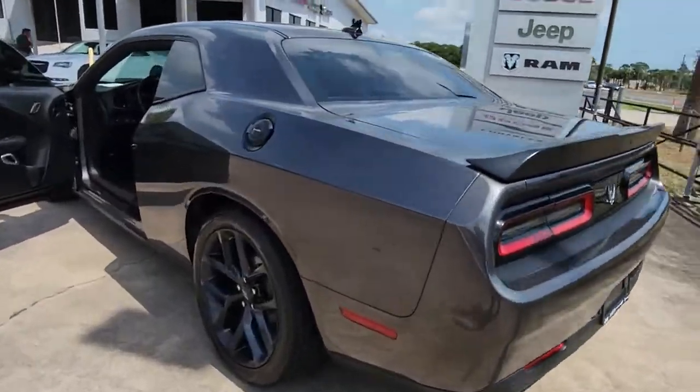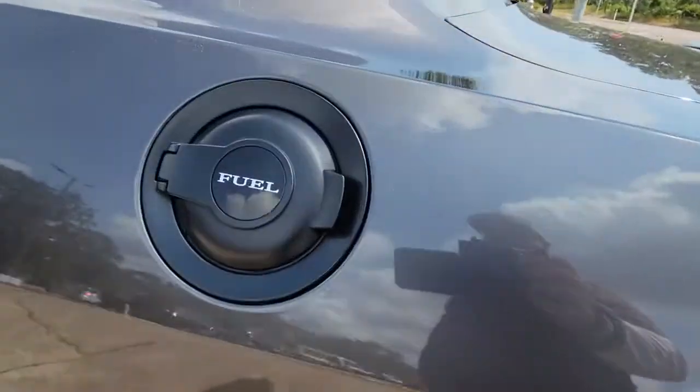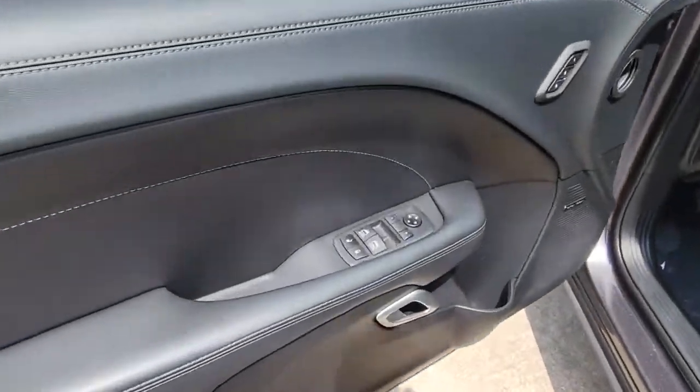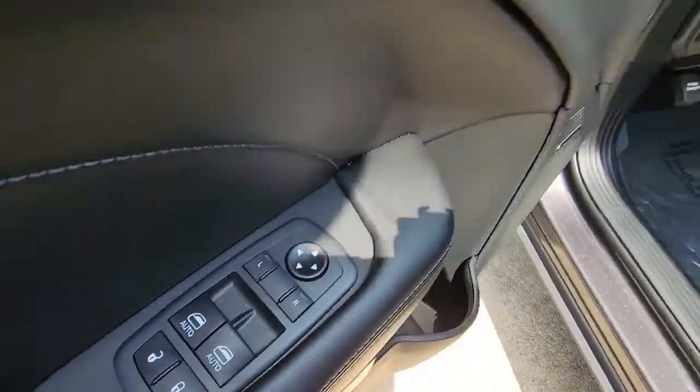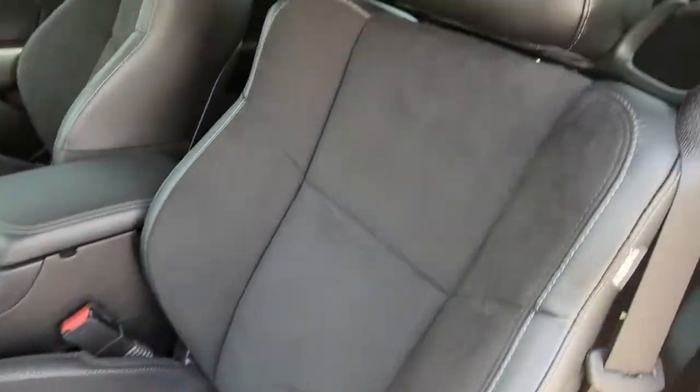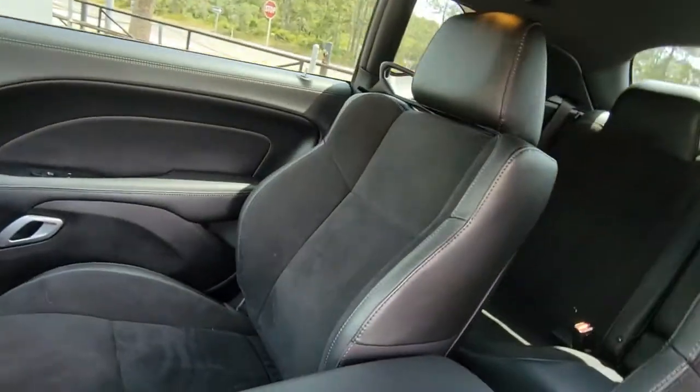The following are some of this vehicle's highlighted options: navigation system, keyless entry, remote engine start, heated mirrors, keyless start, 8-cylinder engine, fog lamps, backup camera, blind spot monitor, aluminum wheels.